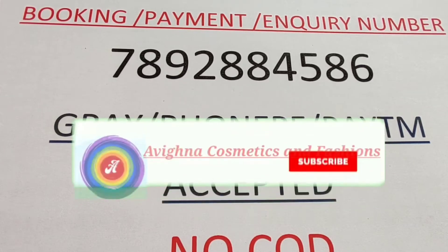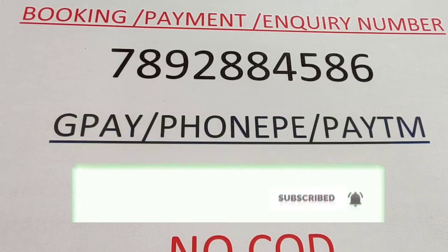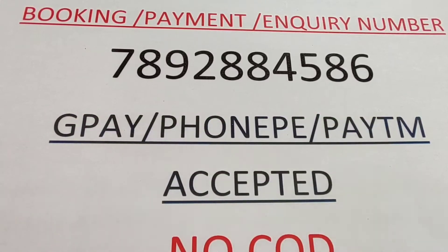Hi all, welcome to Avigna Cosmetics and Fashion. Today we are going to check out a few mixed collections. This is my booking number, payment number, and inquiry number — you can contact me on the same number. We accept GPay, PhonePay, and Paytm. COD is not available.